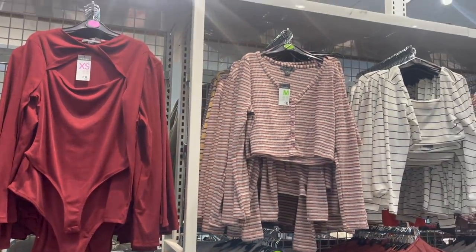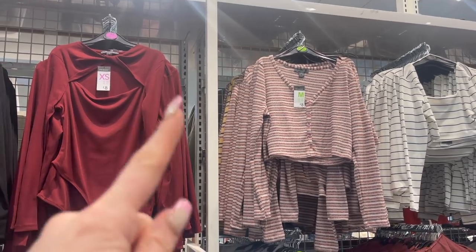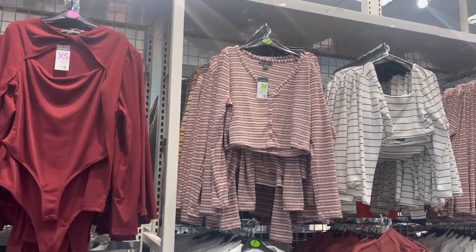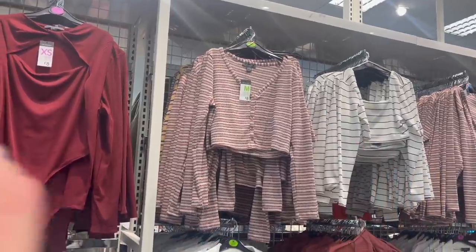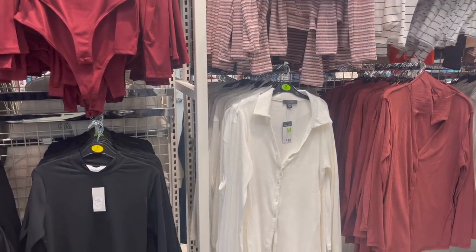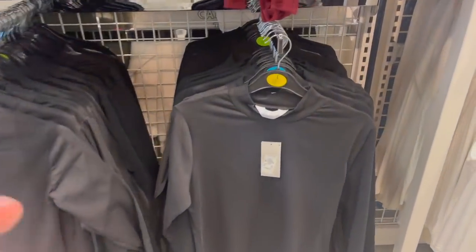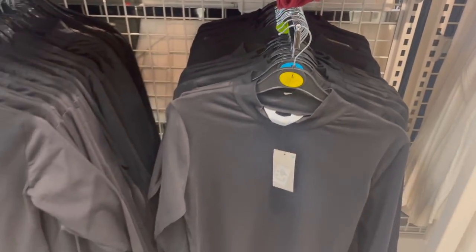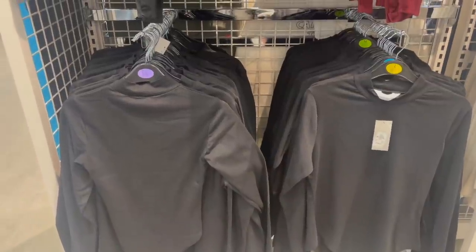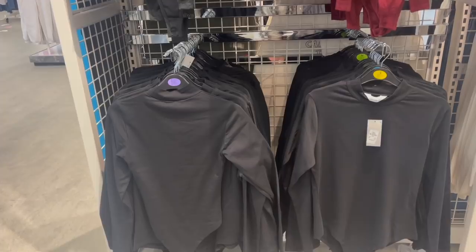Over here we've got these cropped ones - a little cropped cardigan for only £8 in different colours. They also have it in an ambery sort of tone. And then we've got a nice cropped striped top here. Over here we've got some looser shirt-style fabrics for £10. Then we've got these nice roll necks - these ones are only £6 each, a nice fine rib. You can never have enough of these in a wardrobe - they're just nice basics that work with pretty much everything. I'm going to pop one of those in my basket.